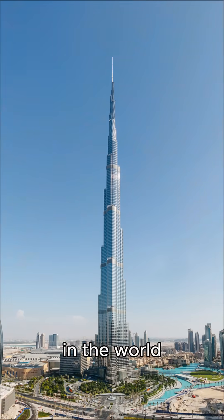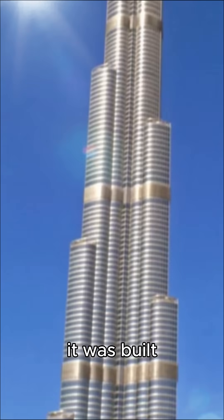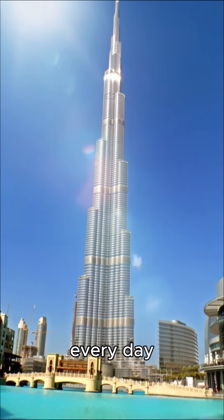This is the tallest building in the world — 828 meters — but you definitely don't know how it was built and what happens inside every day.